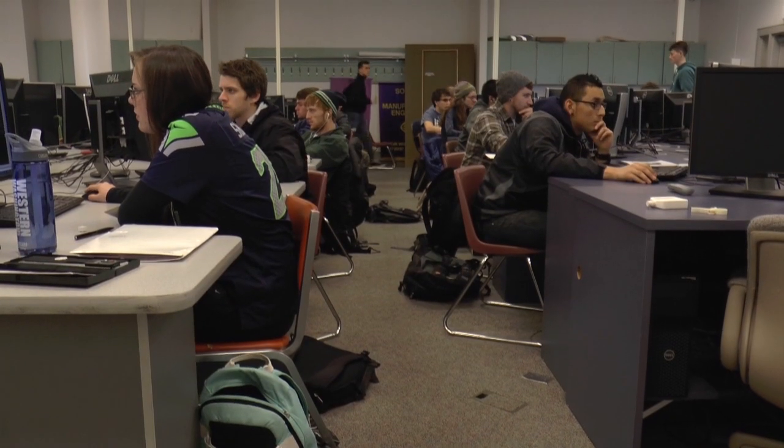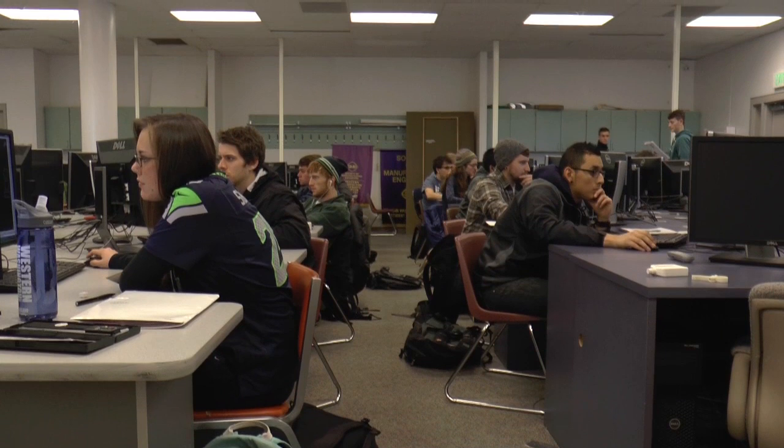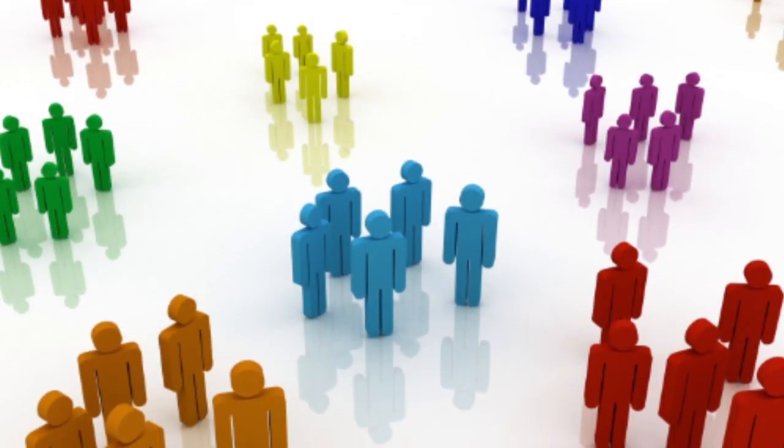The groups are a support network for the students. In a class this large, it's easy to just kind of get lost in the crowd. We actually set the groups together so that we create little mini communities within our entire class.